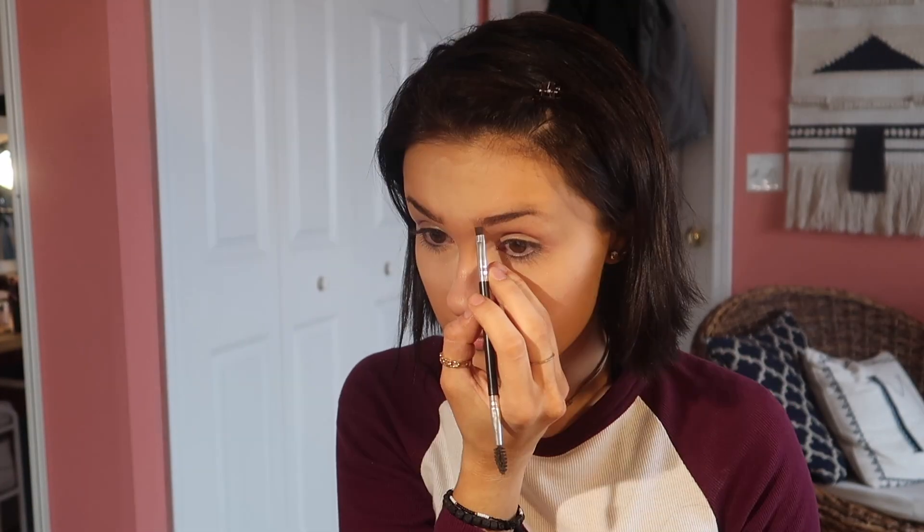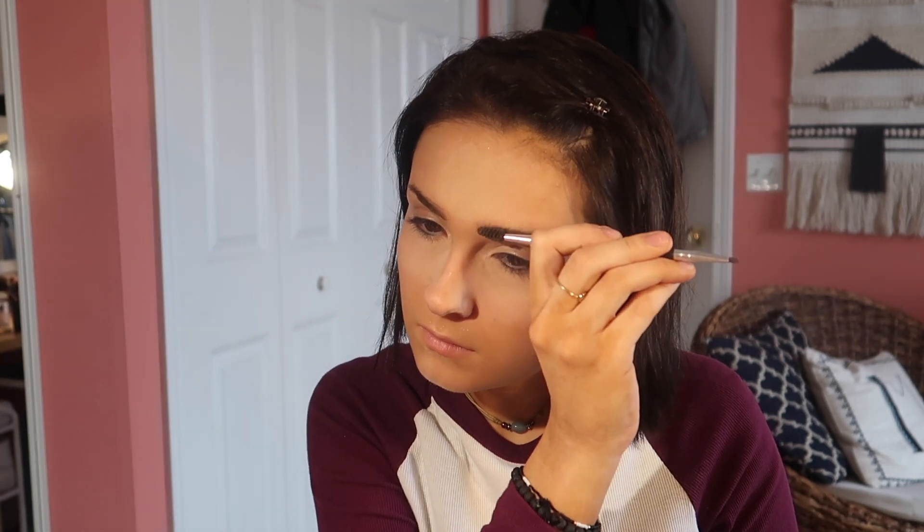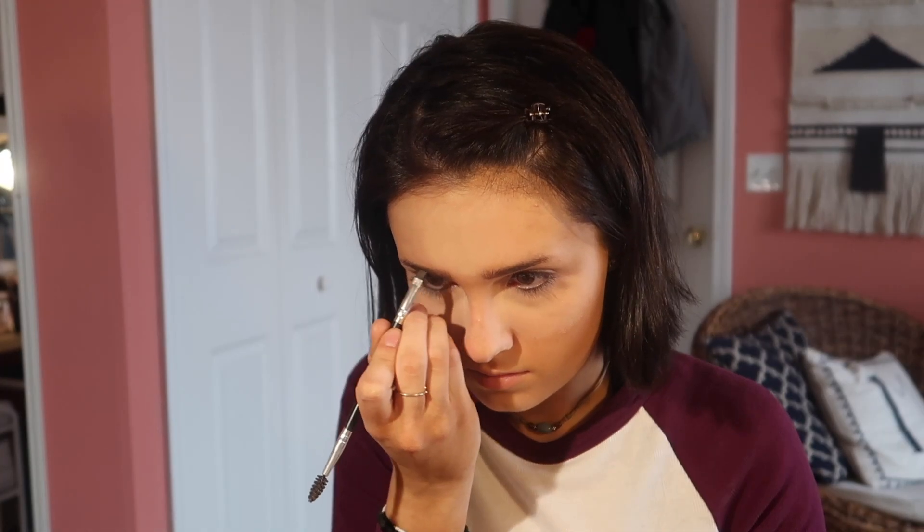Then I go in with the tattoo brow thingy from Maybelline. This stuff works so well — I'll take a nap and my eyebrows will still be on. This is an Anastasia brush that I bought on AliExpress for like two bucks. It's not actually an Anastasia brush, it's a knockoff, but it works the same. I actually just lost it the other day, so rest in peace fake Anastasia Beverly Hills eyebrow brush that cost me two dollars.